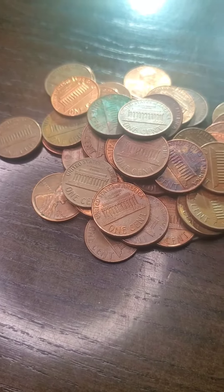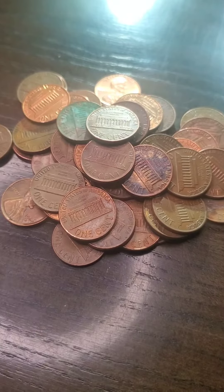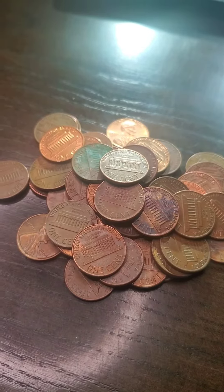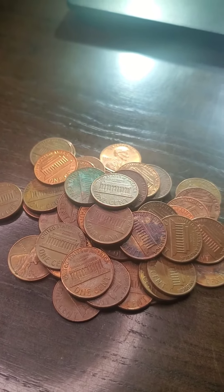Anyone want to buy a pile of copper? Pile of copper, anyone? Sell it to you for a low, low price of something. Until next time, my YouTube fam out there, have a wonderful day. Bye.